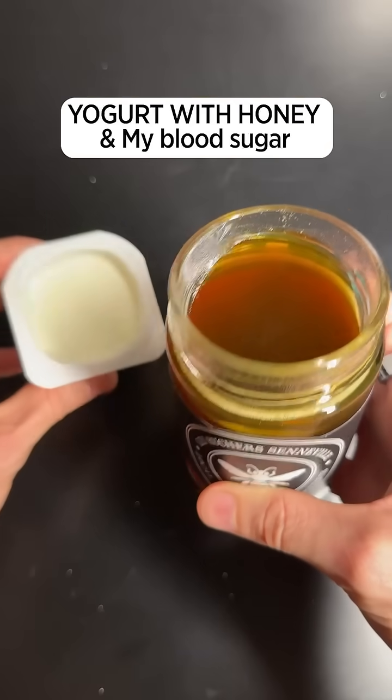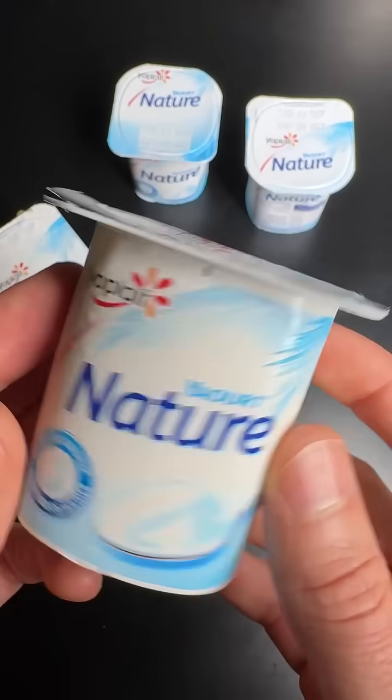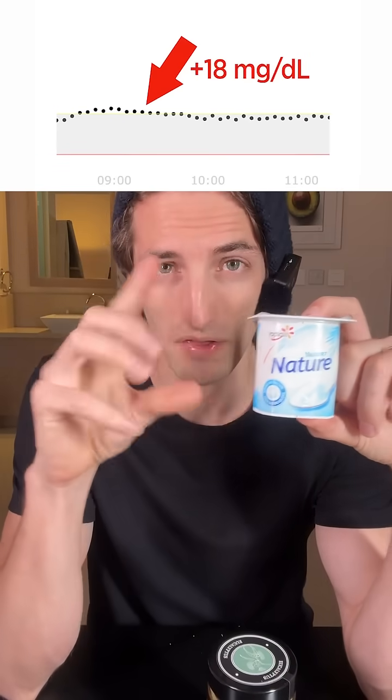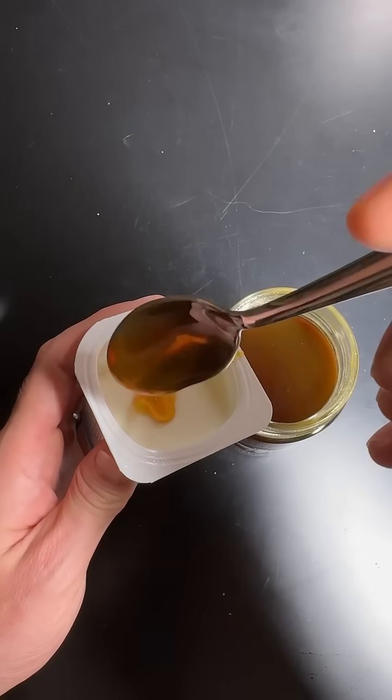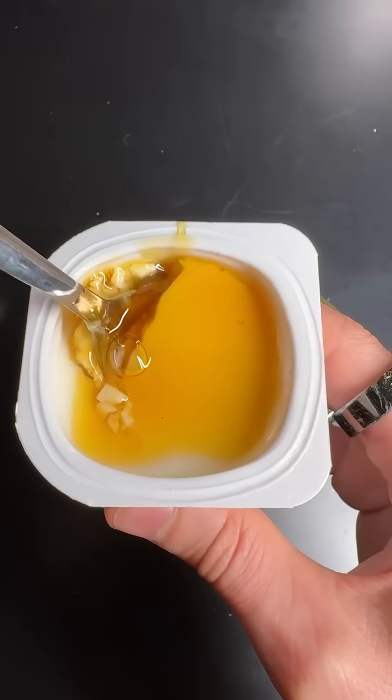Let's see what putting a spoon of honey in a plain yogurt does to my blood sugar. A few days ago, I ate just this little yogurt alone, and this is the impact it had on my blood sugar — almost nothing. Today, I'm going to eat the same yogurt, but I'm going to add one little spoon of honey just to add some taste, and I'm really curious to see what it will do to my blood sugar.